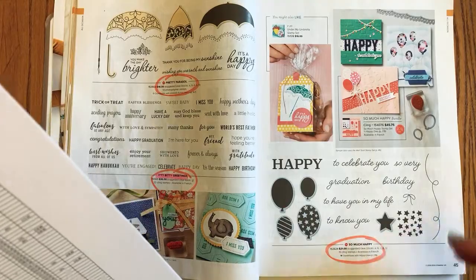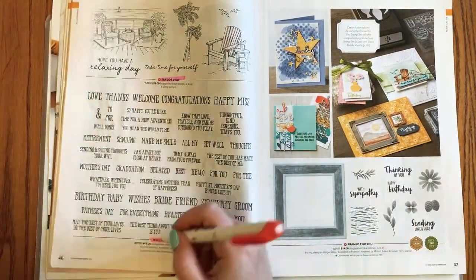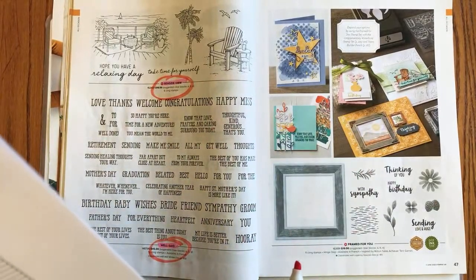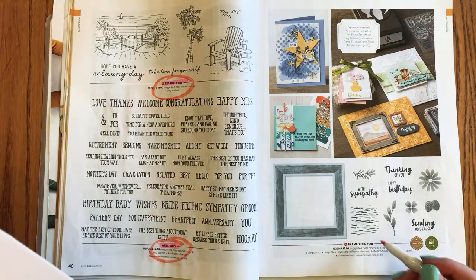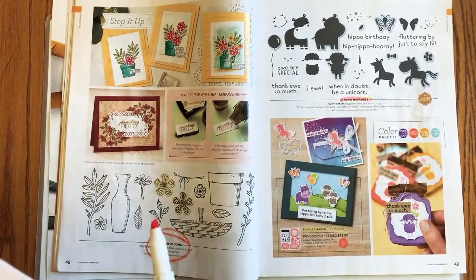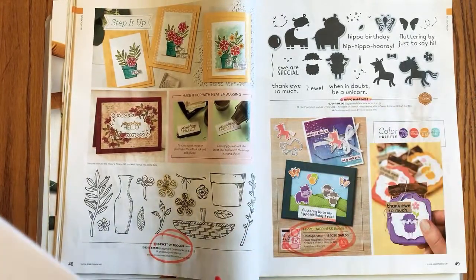Page 45: So Much Happy is retiring, as well as the bundle. Page 46: Well Said is retiring, as well as the Seaside View — check back through my videos for some great projects using that stamp set. Page 47: Framed for You is retiring. Page 48: Basket of Blooms is retiring. Page 49: it's the bundle pricing on Hippo Happiness retiring, but the stamp set and dies will carry over.